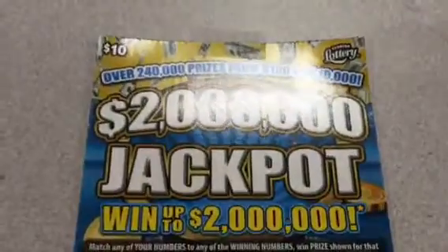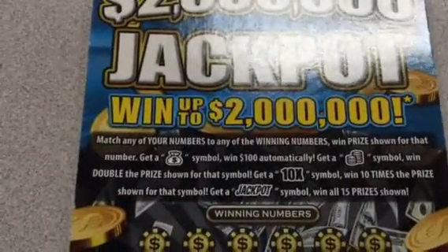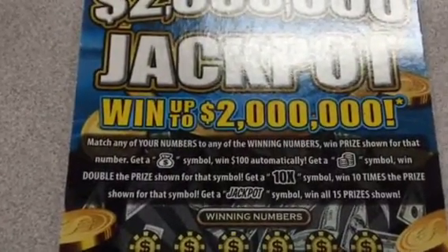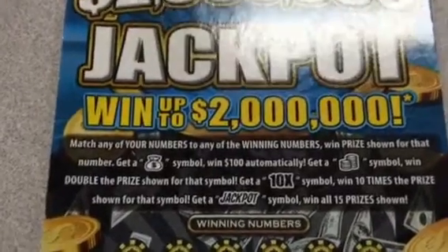Guys, we're back again with a $10 ticket from the Florida Lottery. It's the $2 million jackpot ticket for a chance to win up to $2 million. When I'm matching the numbers — getting a stack of money, $100, a stack of coins, a bag of money, a stack of coins — that's a jackpot. That's how you can win.